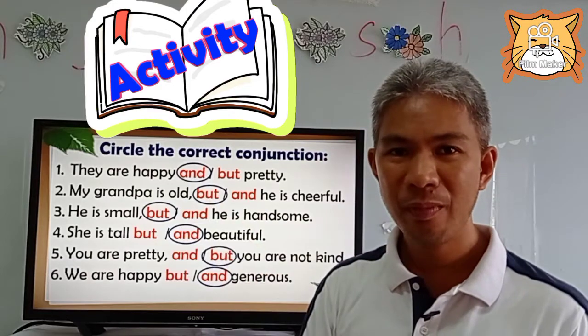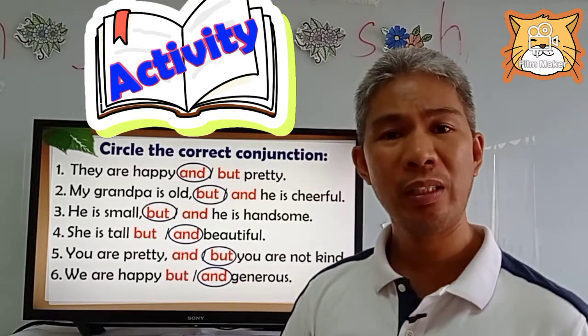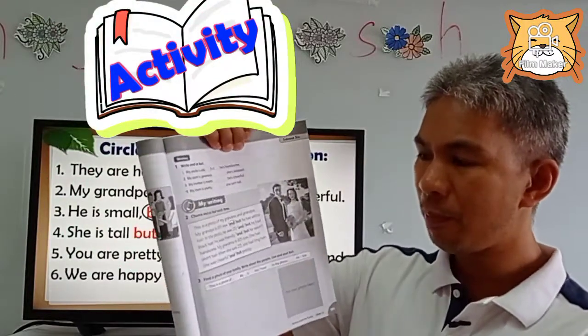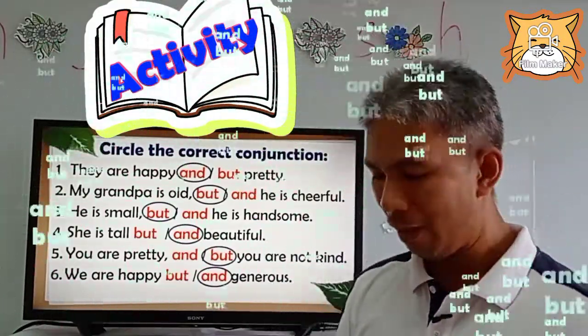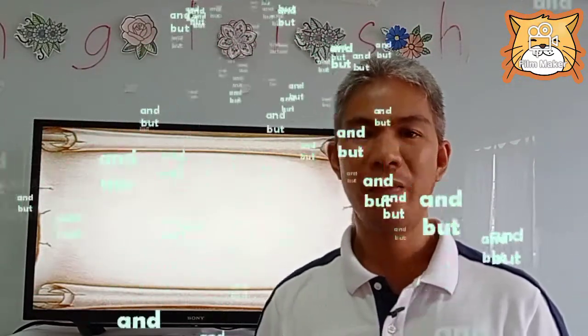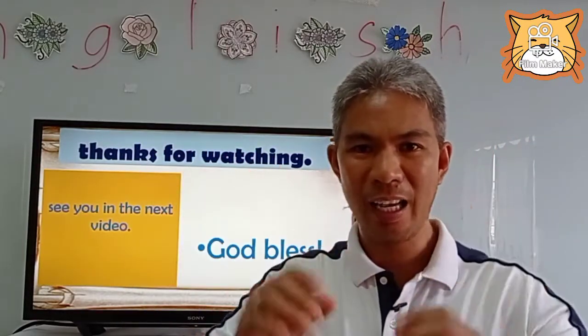Did you like our activity? Did you understand? Very good. I hope that this activity will help you in answering your workbook. After watching this video, please answer your workbook on page 101, Activity 1 and Activity 2. So what have you learned in this video? We have learned the conjunctions 'and' and 'but.' I hope that you enjoyed our video. Thank you for watching. See you in the next video. Goodbye and God bless.